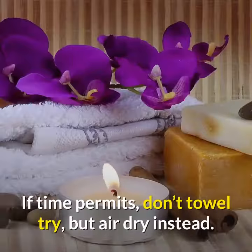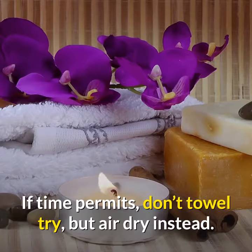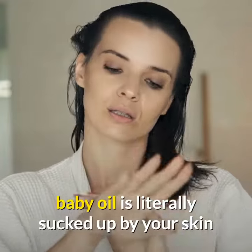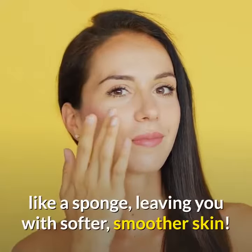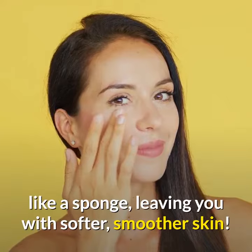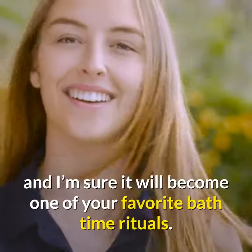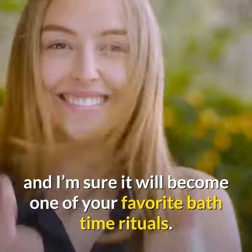If time permits, don't towel dry, but air dry instead. What you will find is the moisture from the baby oil is literally sucked up by your skin like a sponge, leaving you with softer, smoother skin. Give it a try after a long hard day, and I'm sure it will become one of your favorite bath time rituals.